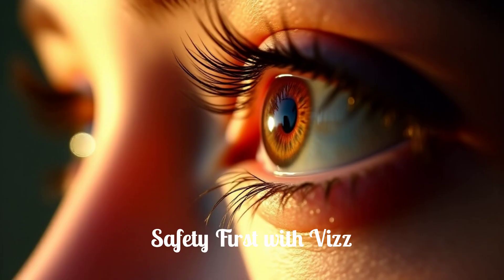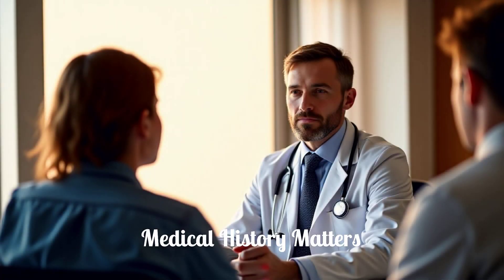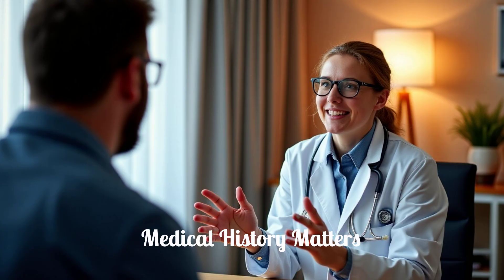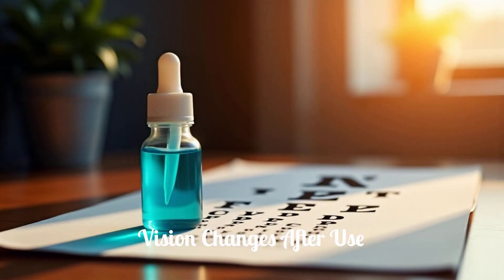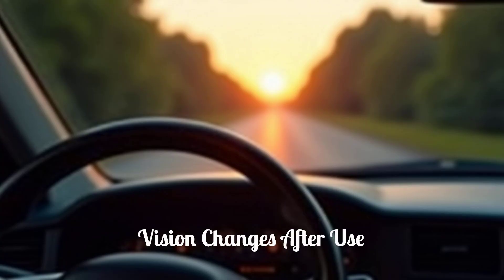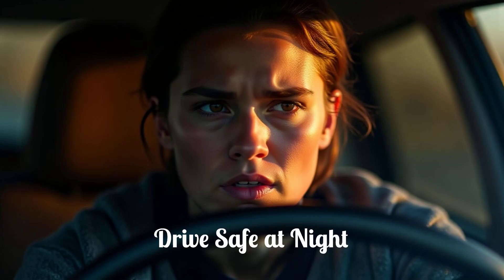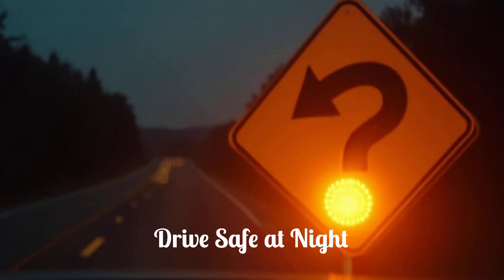There are specific precautions you should be aware of when using Viz Eye Drops. Always discuss your full medical history with your health care provider. After using Viz Eye Drops, you may experience temporary dim or dark vision, and your vision might appear blurred for a short period. It is crucial not to drive or operate machinery if your vision is not clear. Exercise extreme caution when driving at night or in poor light conditions, as the temporary dimming effect could impair your ability to see clearly.